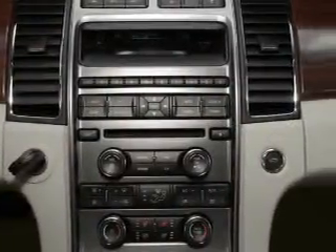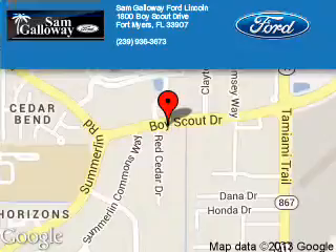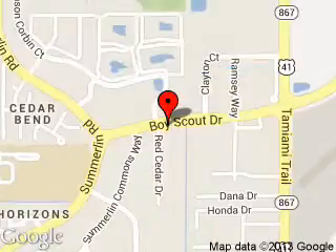Great quality at a great price — call or click to contact us today. Sam Galloway Ford Lincoln is dedicated to doing everything possible to ensure that the experience you have selecting your next vehicle is a pleasant one. We are located at 1800 Boy Scout Drive, Fort Myers, Florida, 33907.